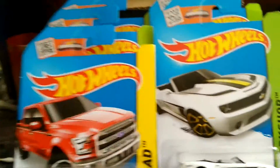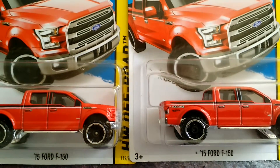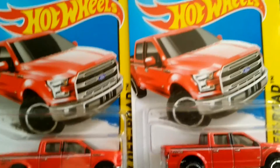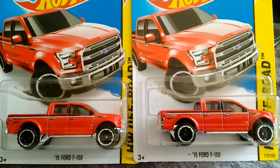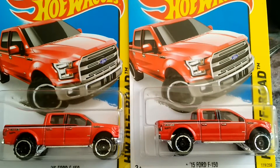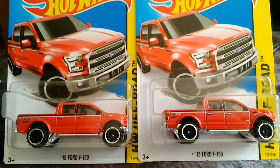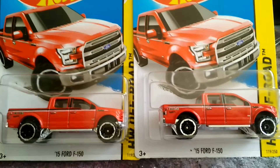I also got 2015 Ford F-150s today. I love these trucks — if you've seen my previous videos and Instagram, you know I have I don't even know how many 2017 Ford F-150 Raptors; those trucks are crazy right now. But I love these realistic-looking trucks. I don't like the goofy-looking ones. I love the red with the big rims on it — looks realistic to me.